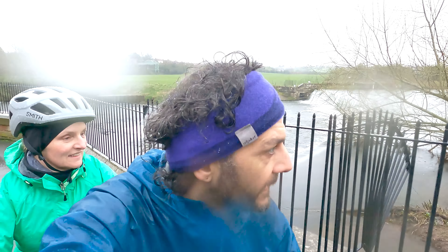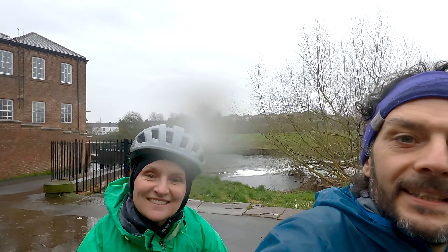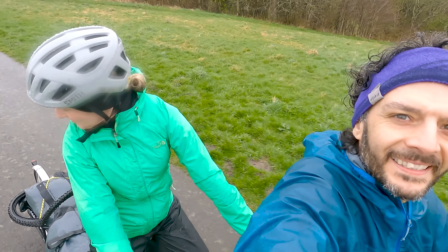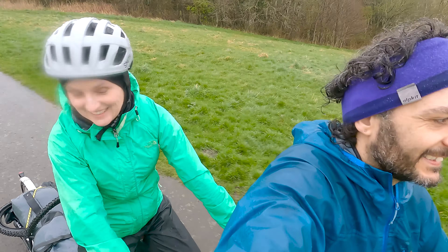We're leaving Carlisle now on a wet morning, on our way to Cockermouth. Trailer still there? Yep. You've got your typical bike path coming out of Carlisle, which you get around all the urban areas - generally quite nice, nice and green, next to the river. Nice little start.